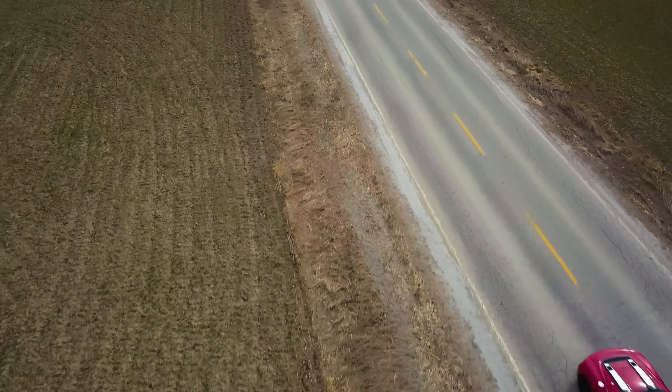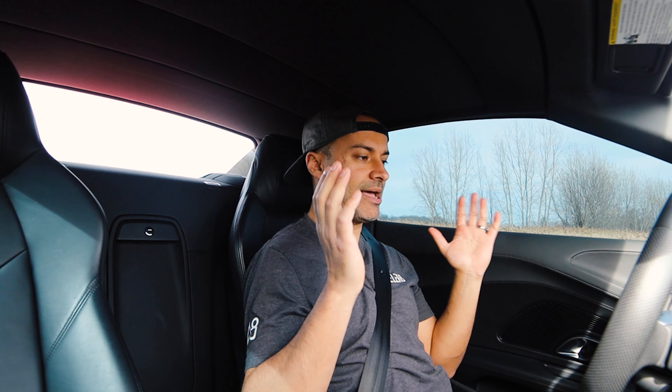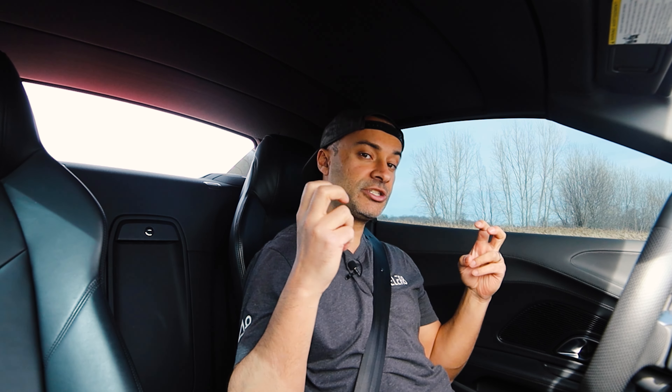Is it easy to launch this R8? I'll show you — pretty straightforward. I'm in comfort, so I press the drive select button to go to dynamic — exhaust flaps open, gets more aggressive. I press the ESP button off one time, foot on the brake, foot on the gas — hear that? Launch control program activated. Let go of the brake, hold the steering wheel, and pray.